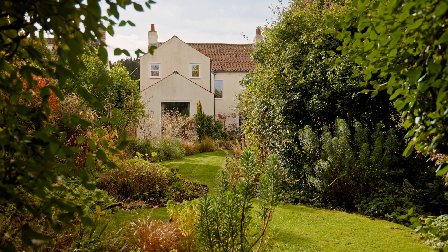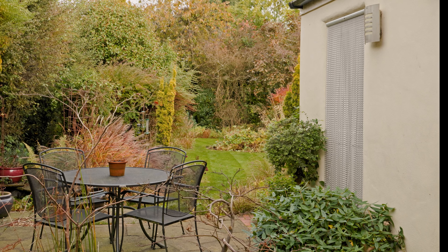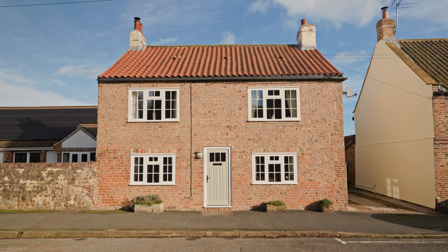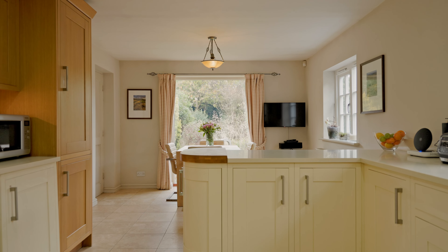It's been a real labour of love. I couldn't have imagined how the property would look with everything we've invested into it. It didn't look like this when we arrived — it was fully rendered, so day one was getting the rendering off to go back to the brick. We've pretty much done everything: rewired, built this extension and the extension above. I mean, everything is different.